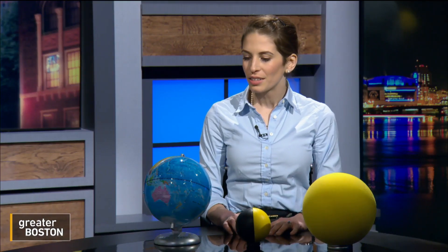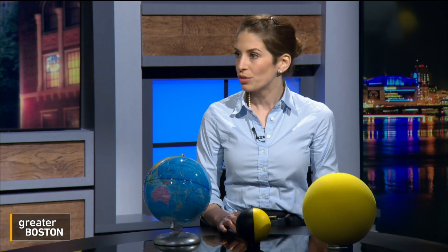How does an eclipse — this sort of miraculous change in our sky — happen? Well, the thing to realize is that this is essentially a geometric phenomenon. By a remarkable coincidence, even though the moon is 400 times smaller than the sun, the sun is 400 times farther away from the Earth. So the moon and the sun have the same apparent size in the sky. That's fact number one.